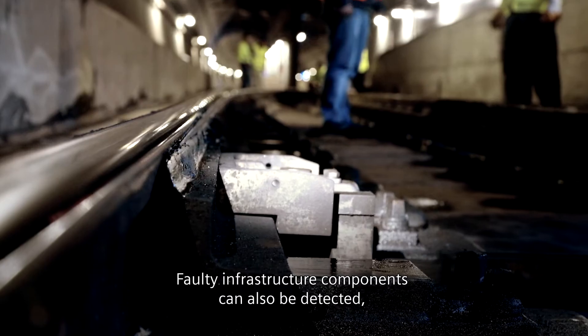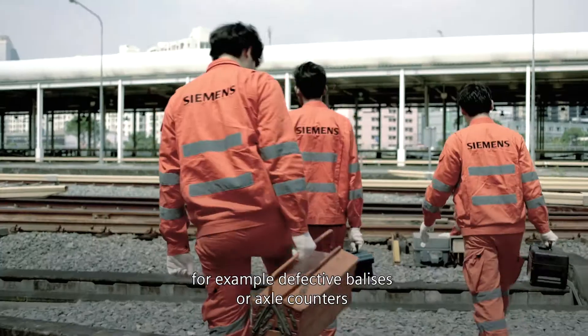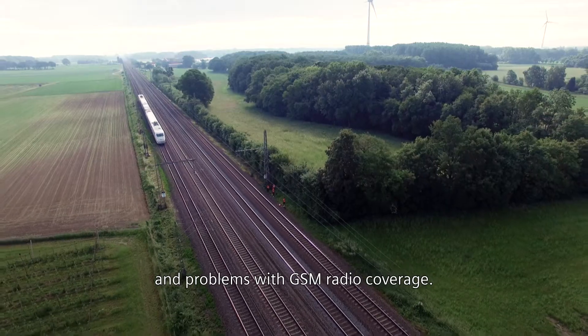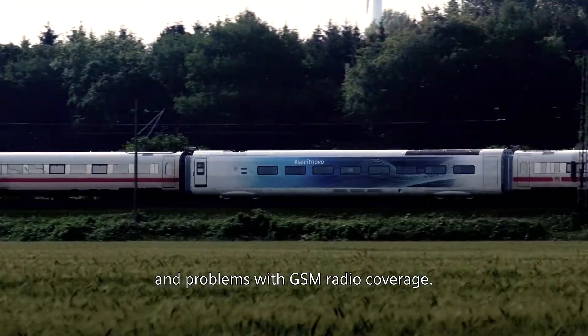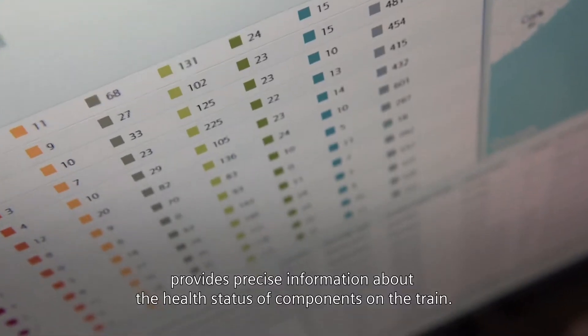Faulty infrastructure components can also be detected — for example, defective balises or axle counters and problems with GSM radio coverage.